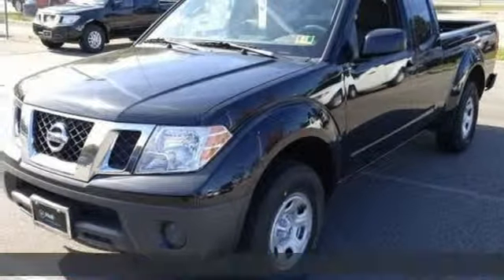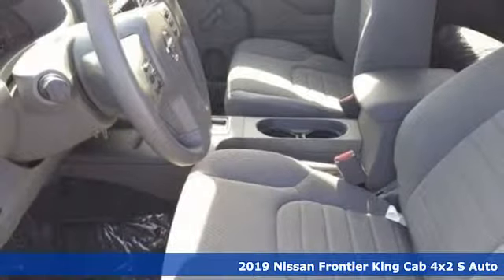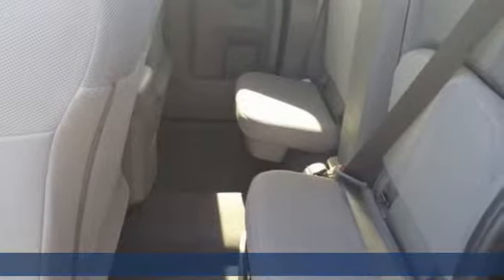It's a new 2019 Nissan Frontier. With this versatile mid-size truck, tough is always on call. It comes with the features you need and, better yet, want.